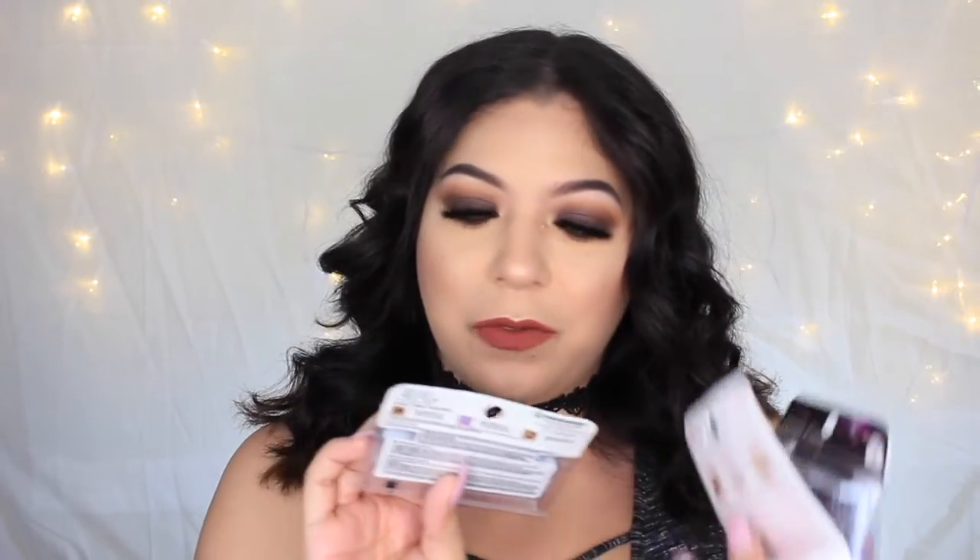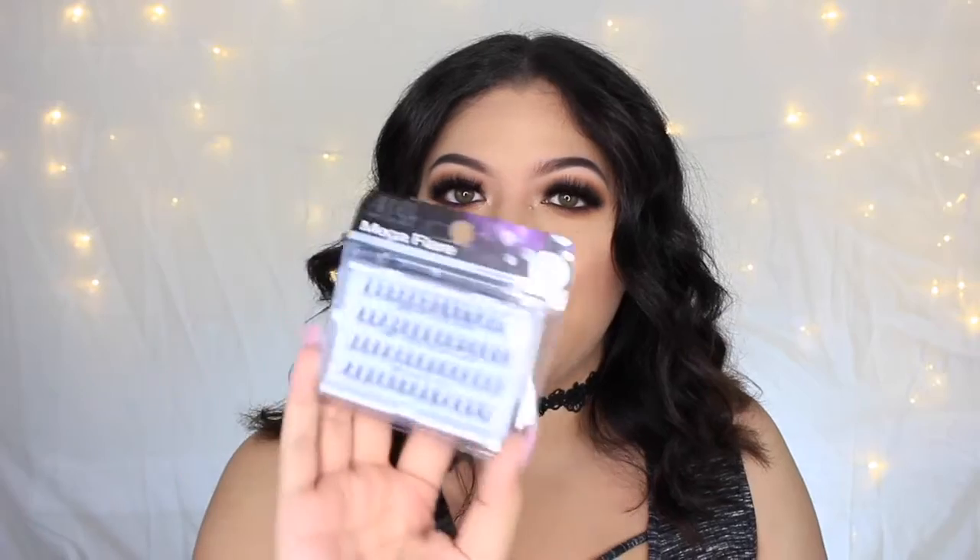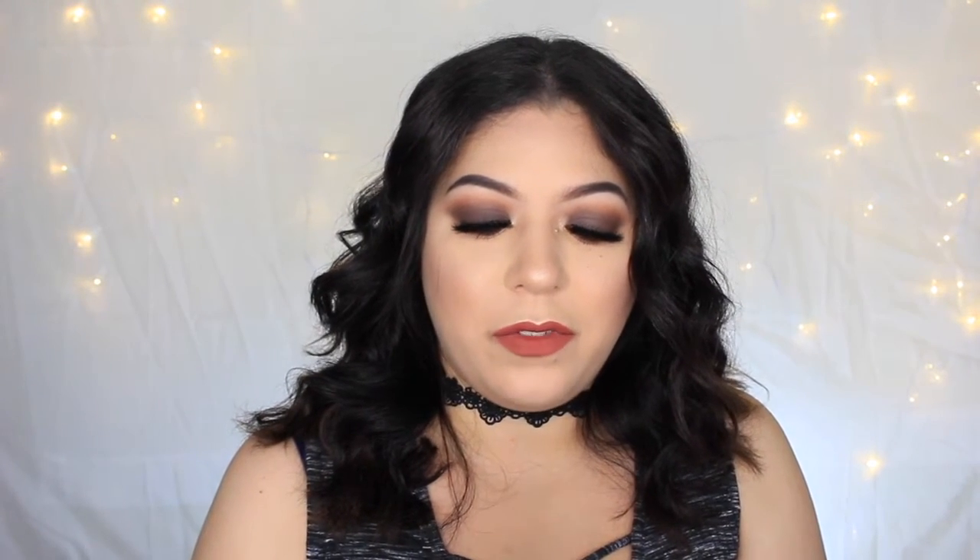Next we got some Ardell lashes — the Mega Volumes in 250, which look really nice, and the Mega Flare individual lashes. I'm not too crazy about individual lashes, and I'm not a fan of the squeezy tube duo glue, so that's probably going in a giveaway — I prefer the one with the applicator. From Pixi we got the Rose Oil Blend, which comes with a little dropper and bottle. Got a little makeup bag from Style Code.